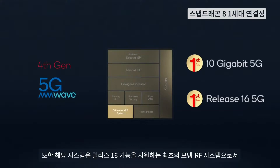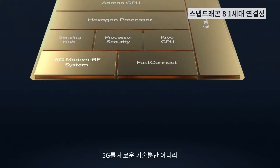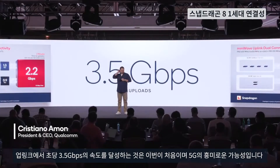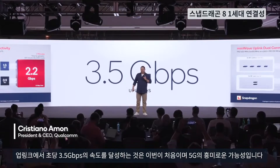It is also the first modem RF system to support Release 16 features, propelling 5G to not just new technologies, but new industries beyond mobile. This is the very first time you achieve speeds of 3.5 gigabits per second in the uplink.